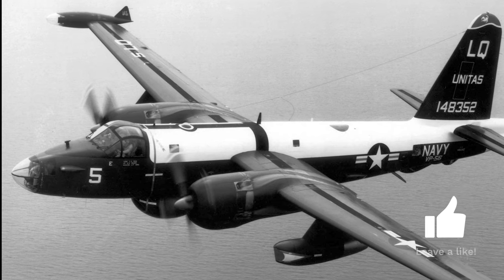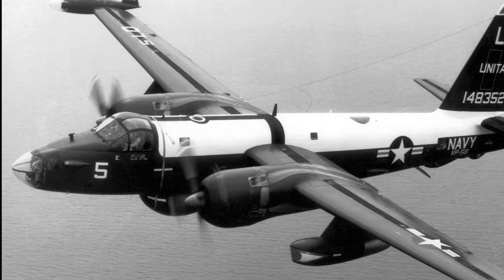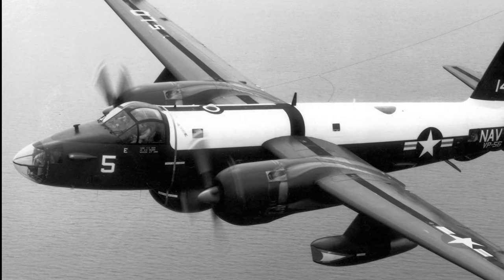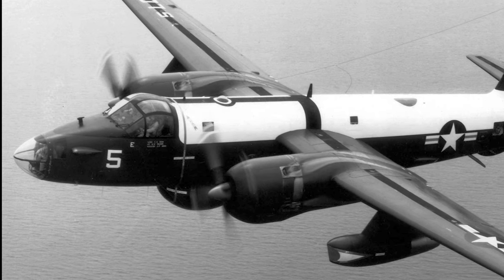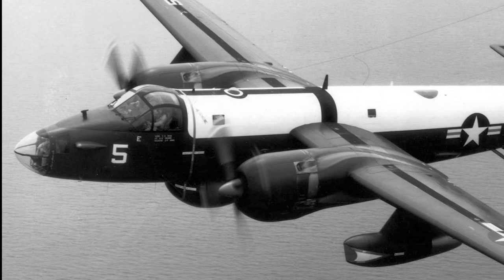Developed by Lockheed, the P-2 Neptune was meticulously crafted to integrate the latest advancements in radar, magnetic detection, and electronic countermeasures. Boasting a distinctive twin-engine configuration, later augmented by jet-assisted take-off pods, the Neptune achieved an unmatched balance between range, speed, and payload.